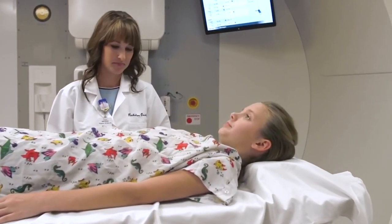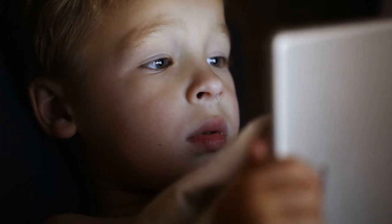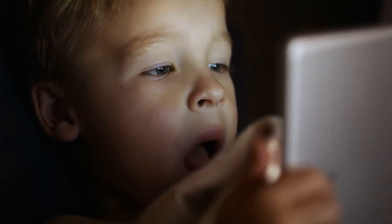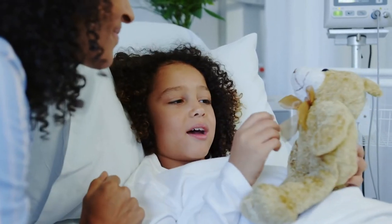For parents looking for proton therapy for their children, it really starts with experience, expertise, and a focus on children. We put a big focus on reducing anxiety for the children, and one of our big pushes is to decrease the need for anesthesia. With play, music, and movies, we're able to get children even as young as four through therapy without sedation.